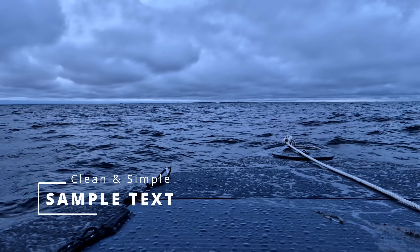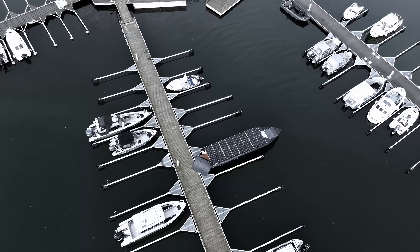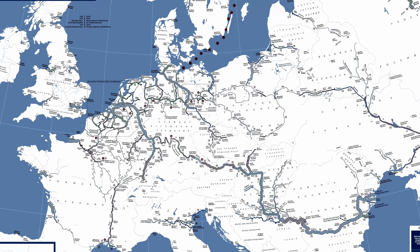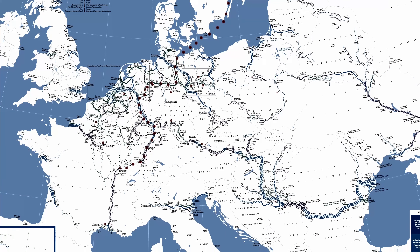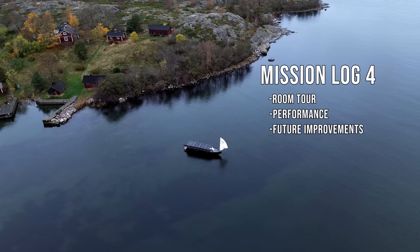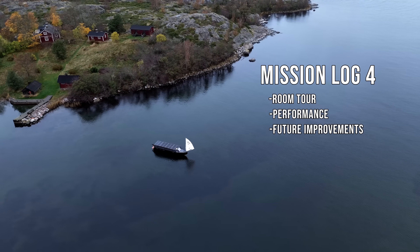Welcome to Mission Log 4 of my hand-built solar-powered yacht that I'm currently sailing away from the cold and sunless winter of the north, through the canals of Europe, into the warmth of the Mediterranean. Today we're going to take a look at some performance specifics and the details of the build, as well as get you a full room tour.